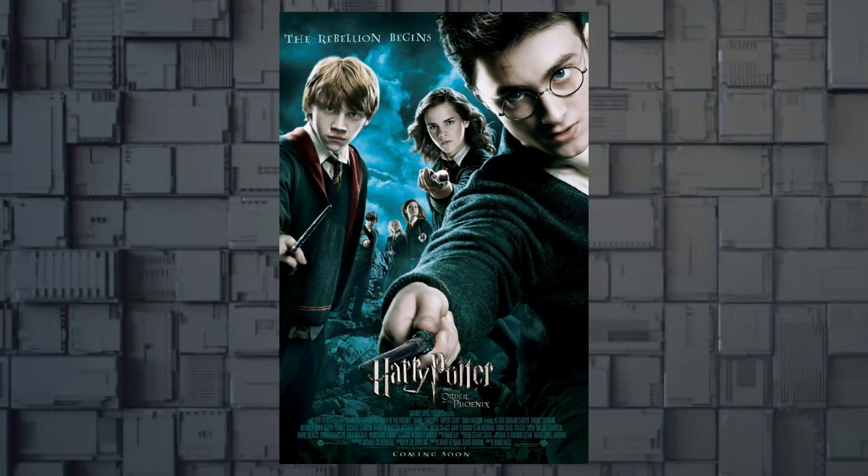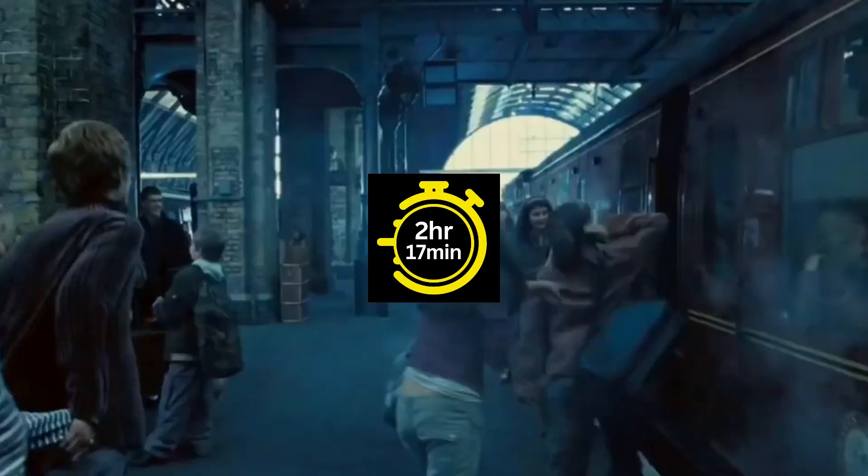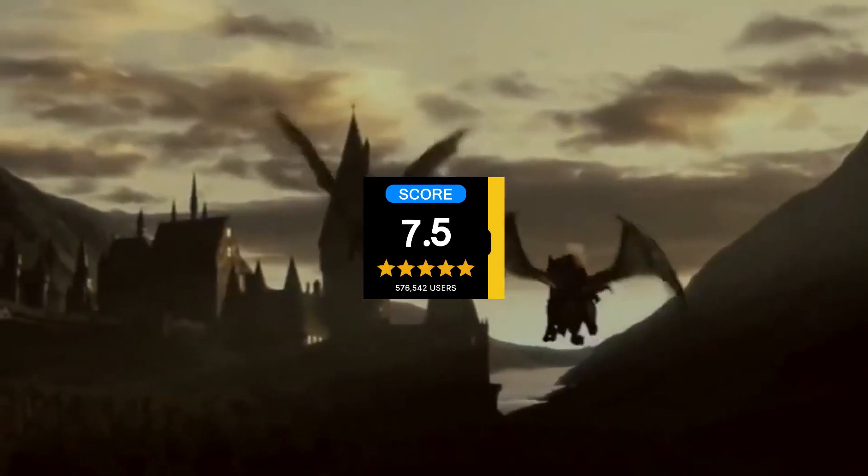Next, we have Harry Potter and the Order of the Phoenix, a movie that runs for 2 hours and 17 minutes, released in 2007 with a 7.5 IMDb rating.